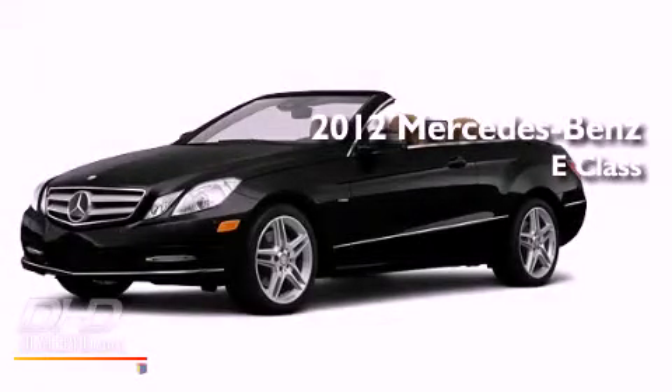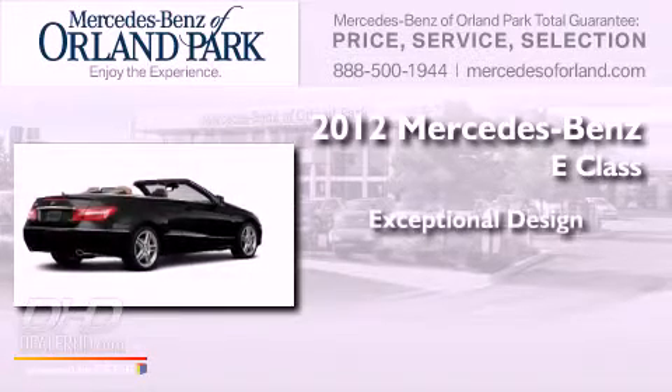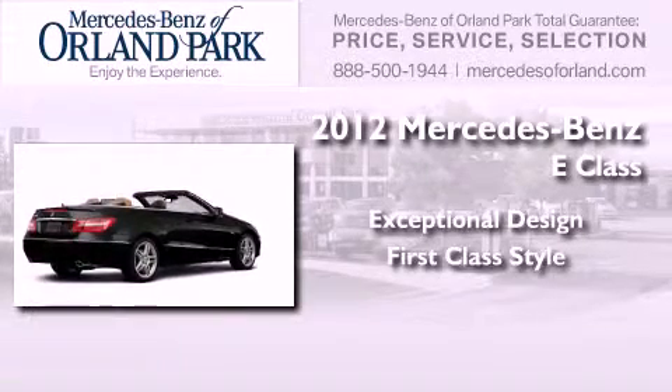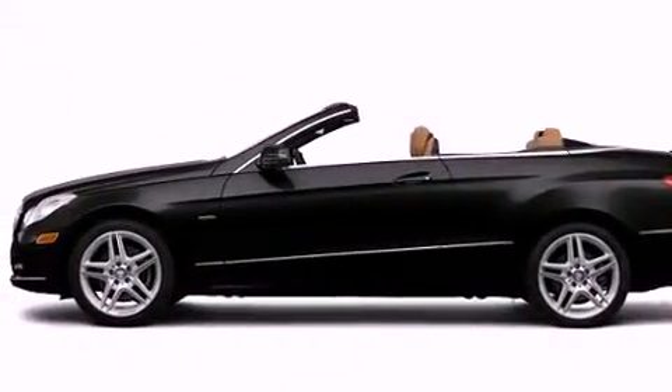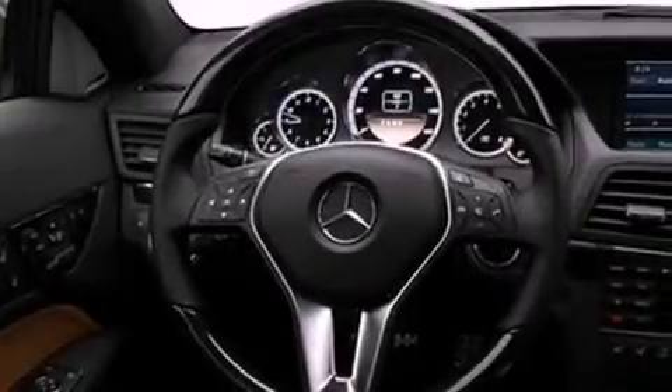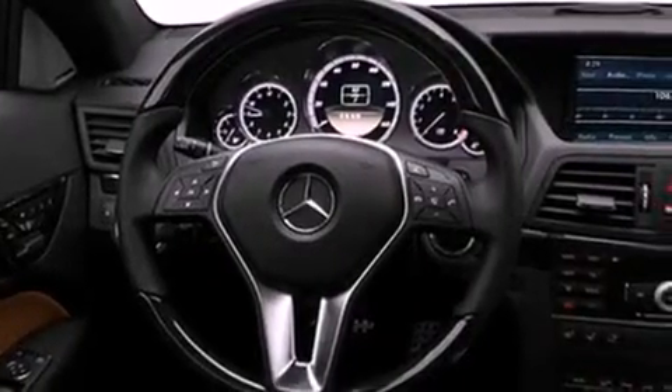This is a brand new 2012 Mercedes-Benz E-Class. Its top features include a speed-sensitive volume control system and much more.